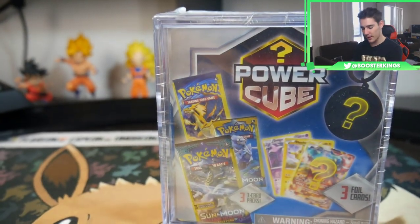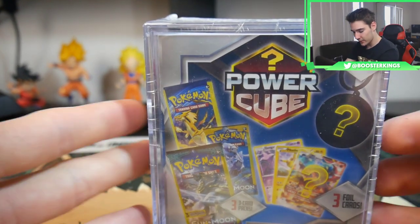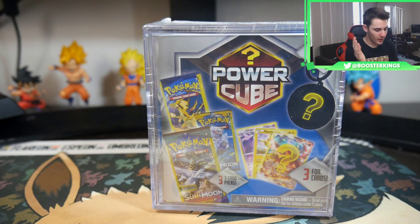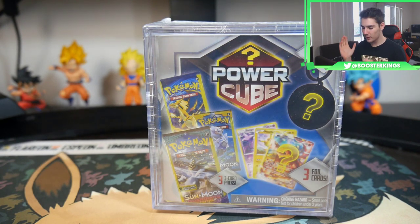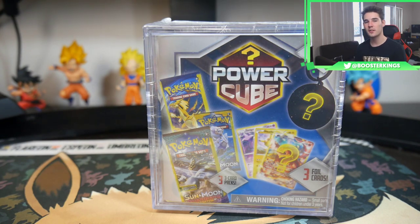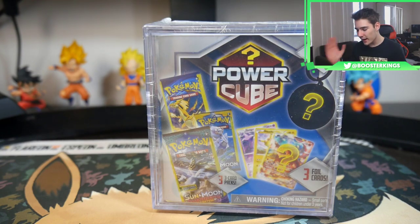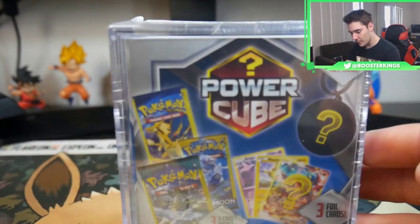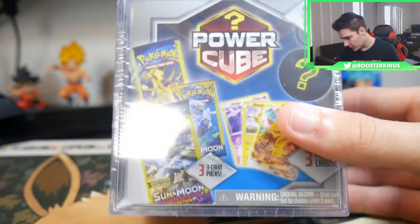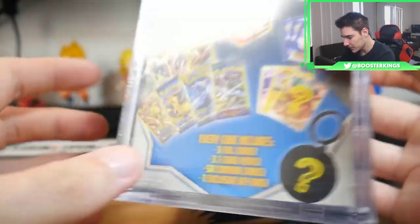He brought me back those blisters that I opened, and then he brought me back this power cube. I have watched videos of these — apparently these things suck — but I've never opened one and I would like to, so we will be opening this up today. Hopefully you guys enjoy it, make sure to leave a like, and hopefully I'm here to stay.